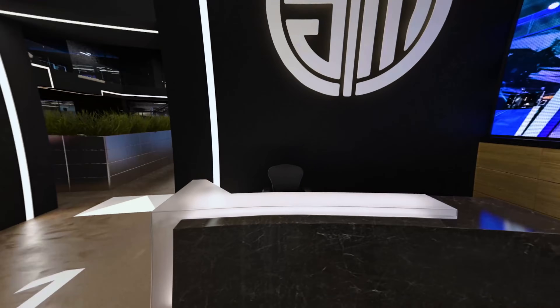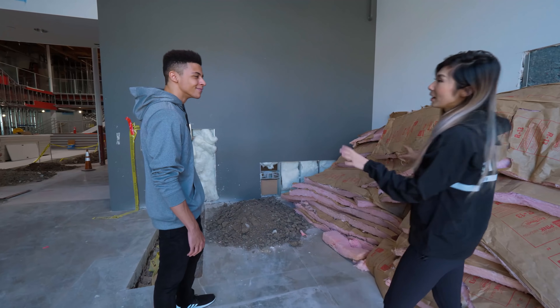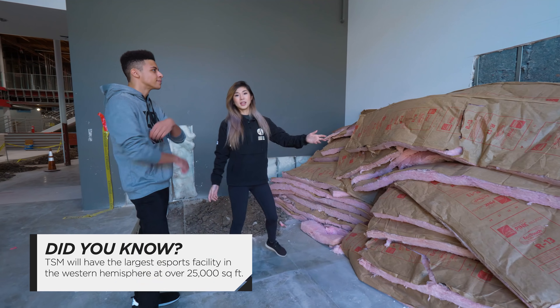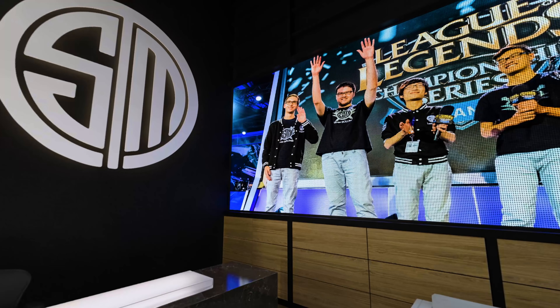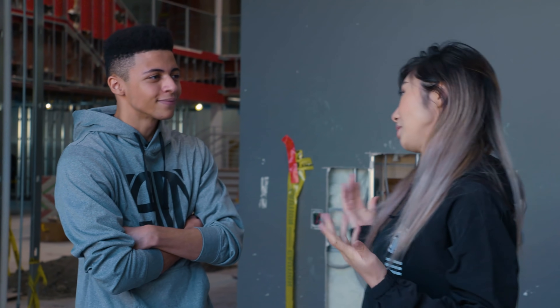So here we're going to have a reception area with a giant TSM logo hanging up there. There's going to be a black marble table. And on this side we're going to have a nice waiting area for our fans, sponsors, whoever wants to come and take a quick tour and visit — with a giant 90-inch TV screen playing whatever TSM games are on today, or this week.